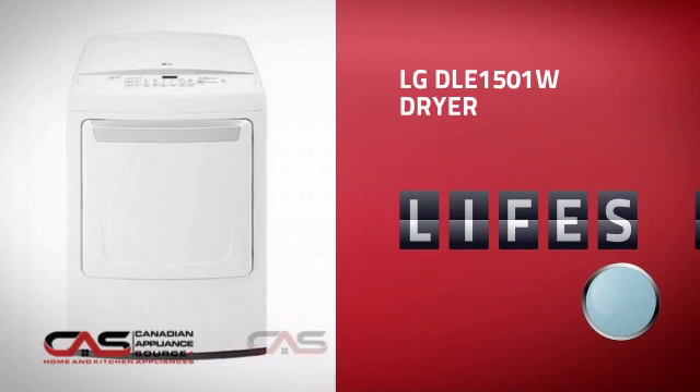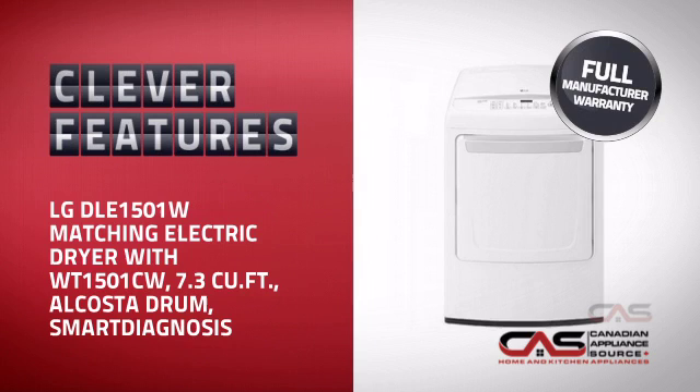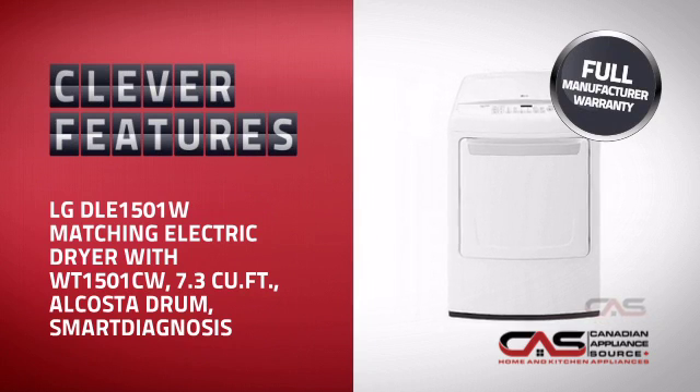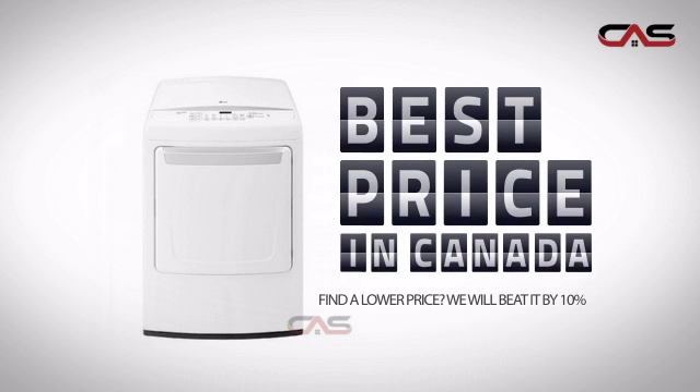This design, from LG, is just the kind of smart dryer you want. With plenty of clever features that care for your laundry while making your work easier, plus a reliable manufacturer warranty, it's the optimal choice for many customers. Why buy your dryer at retail prices when you can get it at the best price in Canada?